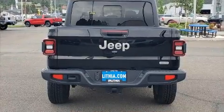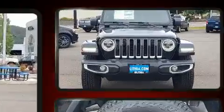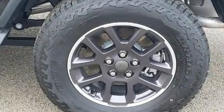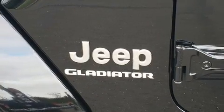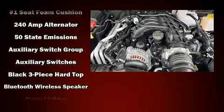Jeep infused the interior with top-shelf amenities such as a tachometer, front fog lights, remote keyless entry, a trailer hitch, and a split folding rear seat. Features such as automatic climate control and leather upholstery prove that economical transportation does not need to be sparsely equipped.